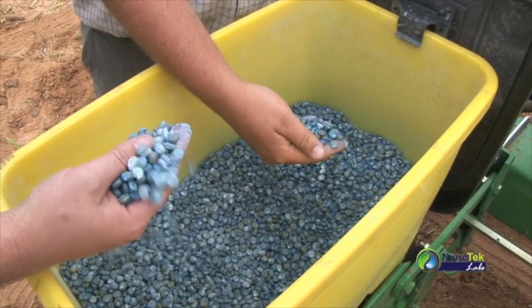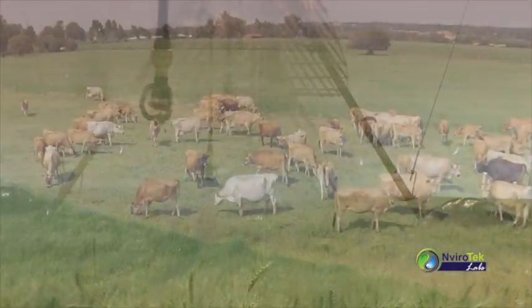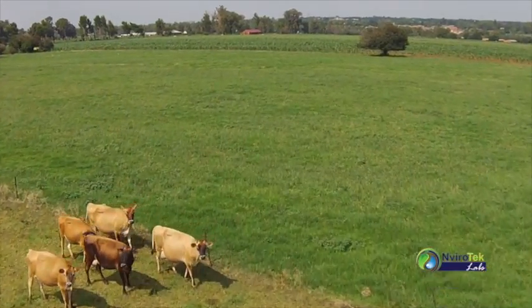Technicians jointly have more than 70 years' experience in the analysis of several agricultural commodities, including soils, growth media, water, plant material, animal feeds, as well as fertilizers and liming material.